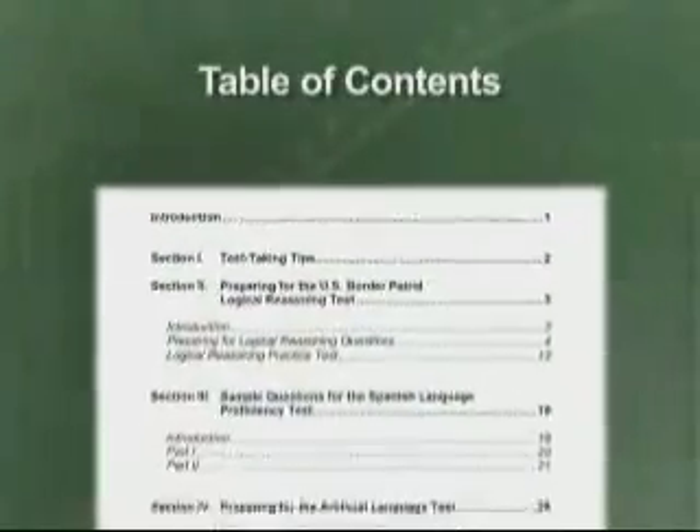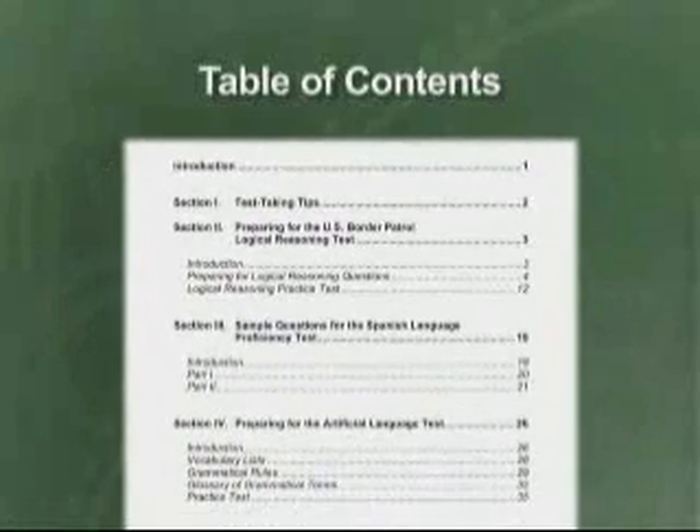Let's open the manual and take a look inside. Turn to the first page, the table of contents, and let's go over the four sections of the manual.